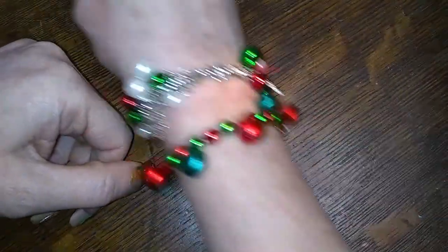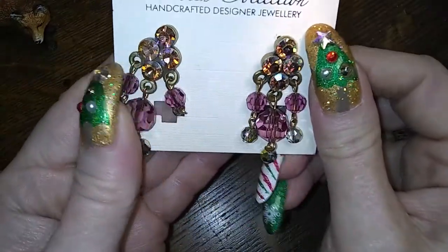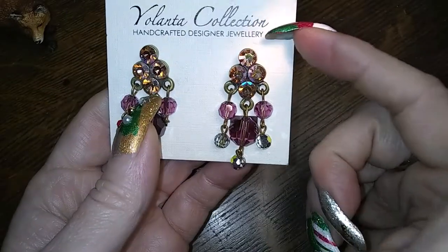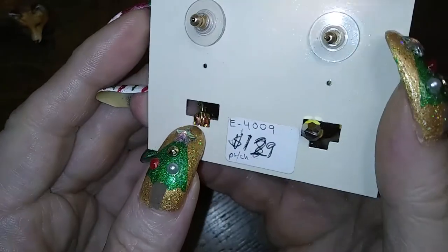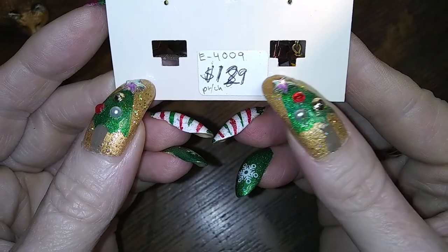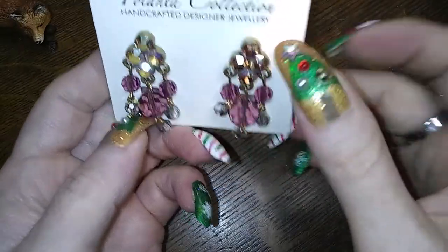We're going to get started. This one was a stumper for me — it's very pretty. Aurora and purple, Yolanta Collection handcrafted designer jewellery, which makes me think they're European — jewellery is how they spell it in Europe, in England. It has a little sticker on the back that says 129 on it — a buck twenty-nine? A buck eighty-nine? I don't know, I'll have to look it up. But they're really pretty. Yolanta Collection — never heard of them.